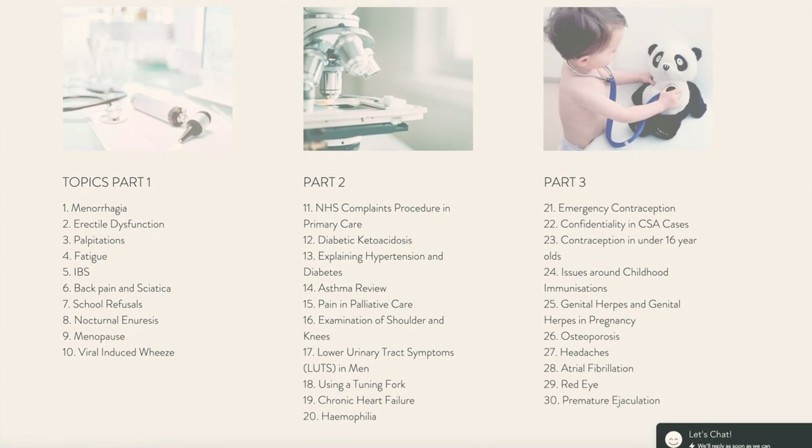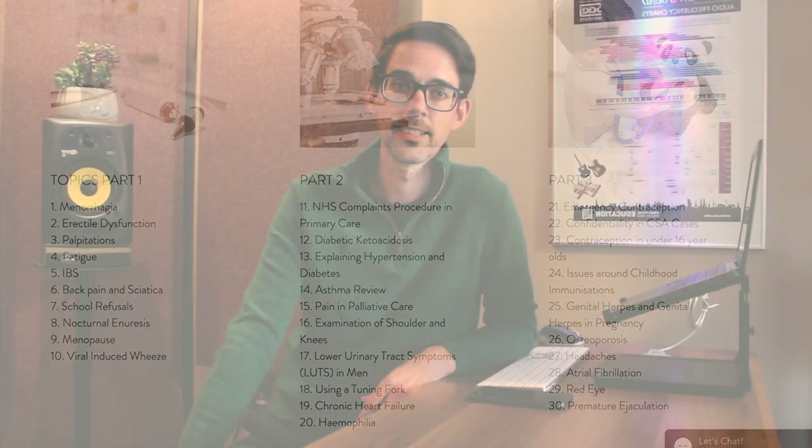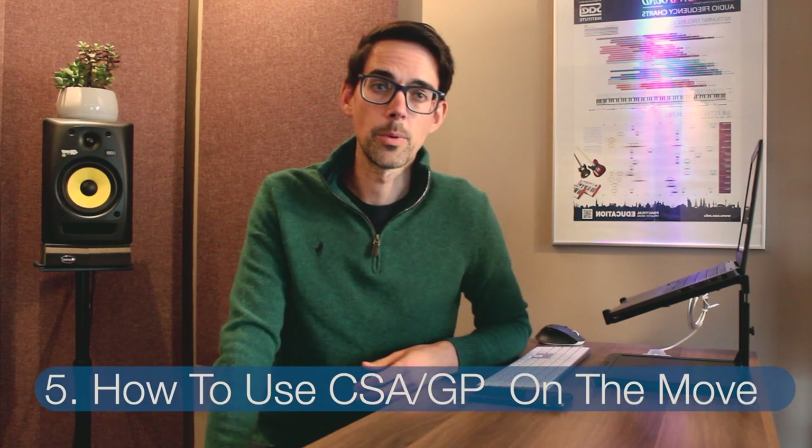The idea is to cover as much as we can within those 30 topics. In total it comes to two hours and 52 minutes. You'll also have access to a 40-page booklet online. You might be wondering how to use CSA on the Move — it's really important to point out that the audiobook is meant to complement the work you do in your case practice groups.